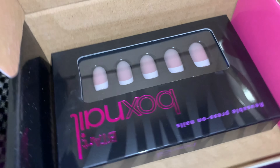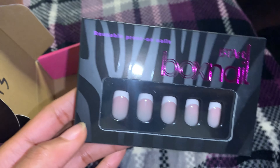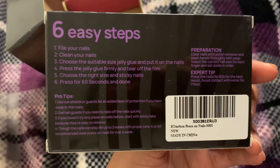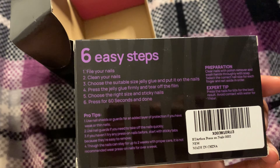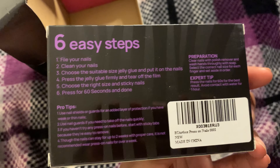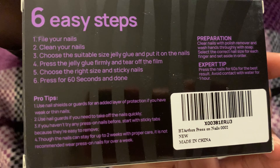The box did come packaged very small, very light. And this is what the nails look like. On the back it has six easy steps — you basically clean your nails, file your nails, choose which size is suitable for you, and apply them. They also have pro tips, preparation and expert tips. These are very easy to install, very easy to use.